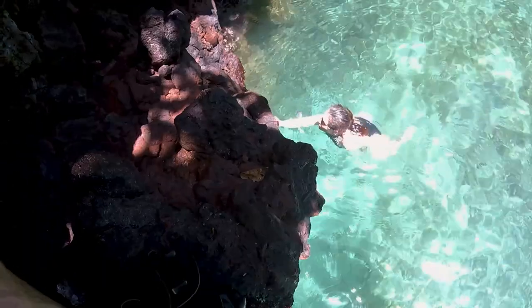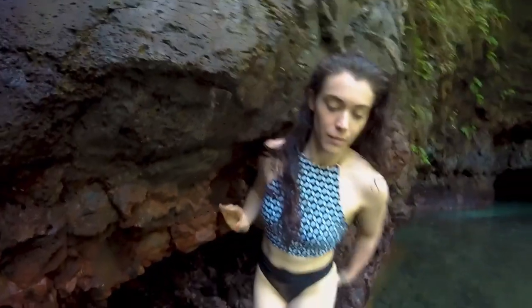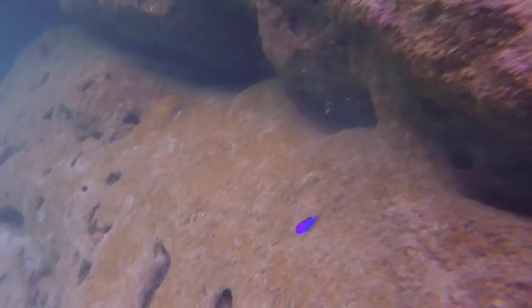If you're a climber like me, I'd highly recommend some good waterproof booties, because the cliff walls down here can get quite hot and very sharp. And regardless, definitely bring or rent snorkel gear, because there's lots of little critters to chase and rock forms to explore.